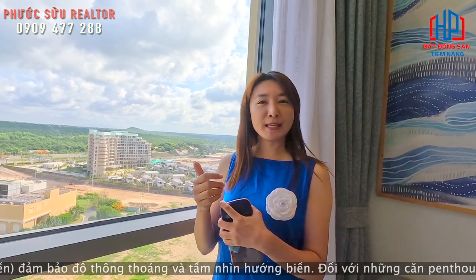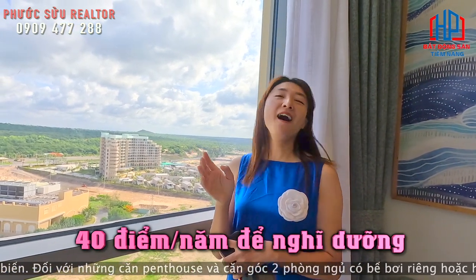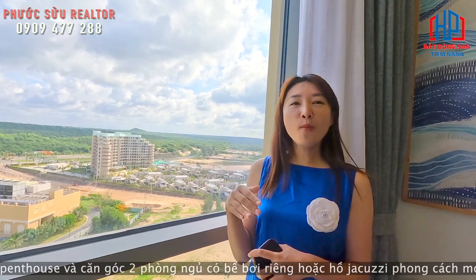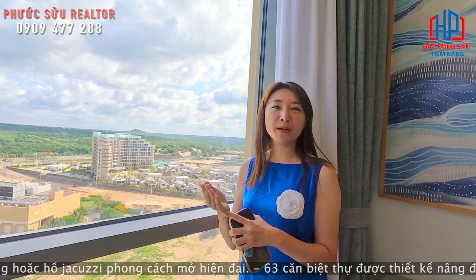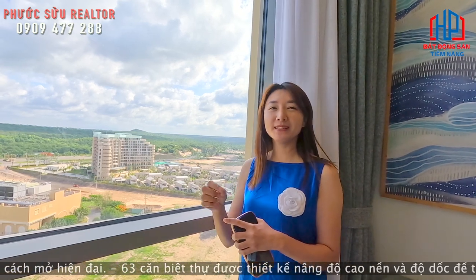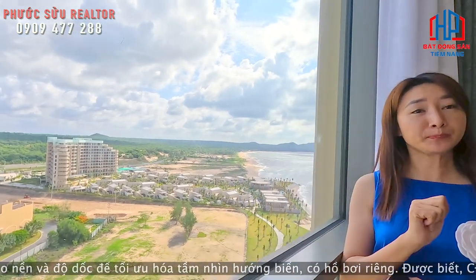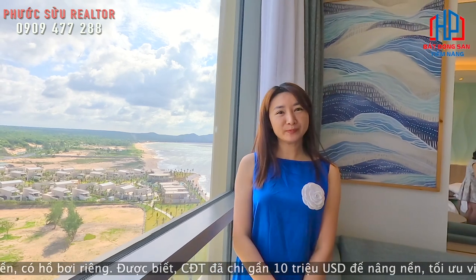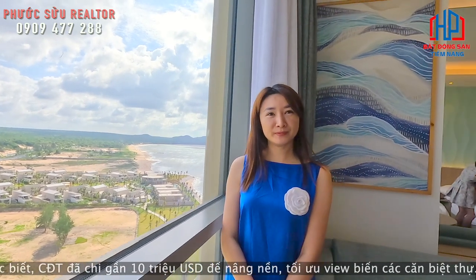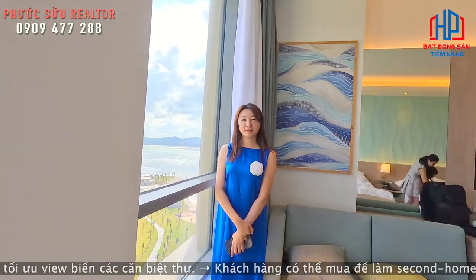Đặc biệt nữa là chủ đầu tư sẽ cho mình 40 điểm trong một năm để nghỉ dưỡng. 40 điểm đó sẽ được quy ra là 40 đêm trong ngày thường — trong ngày thường cứ một đêm là một điểm. Nếu mình sở hữu căn condotel này gần như là một căn nhà của mình — lúc mà mình không cho thuê thì mình có thể đưa gia đình, đưa bạn bè về đây nghỉ ngơi giống như Quyên Lê và Phước Sửu đang ở tại căn hộ này.